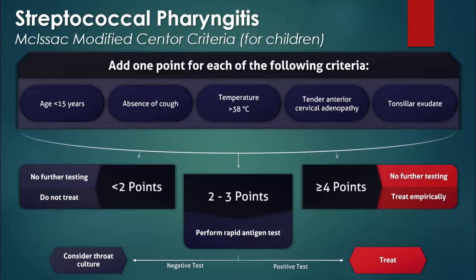As mentioned at the beginning of this presentation, the modified Centor criteria is not sufficiently sensitive to rule out streptococcal pharyngitis, nor is it specific enough to exclude the need for microbiologic testing. Children with scores of two or less may in fact have streptococcal pharyngitis, while children with scores of four or more may not. No combination of symptoms and signs can definitively rule in or rule out streptococcal pharyngitis in children.